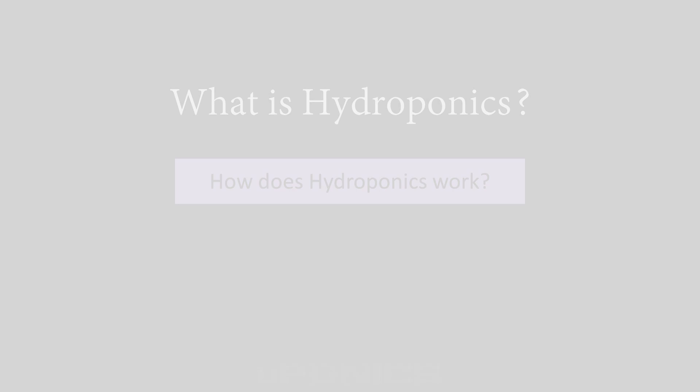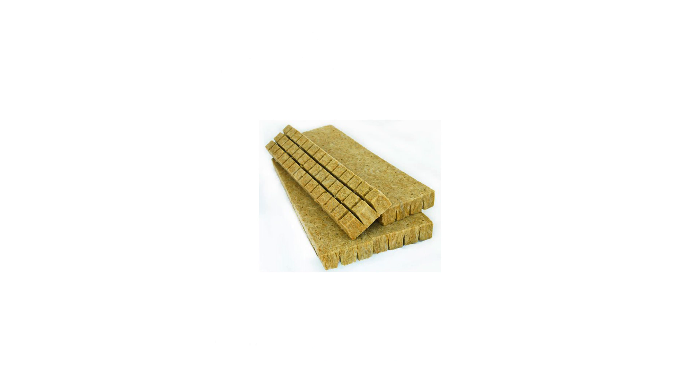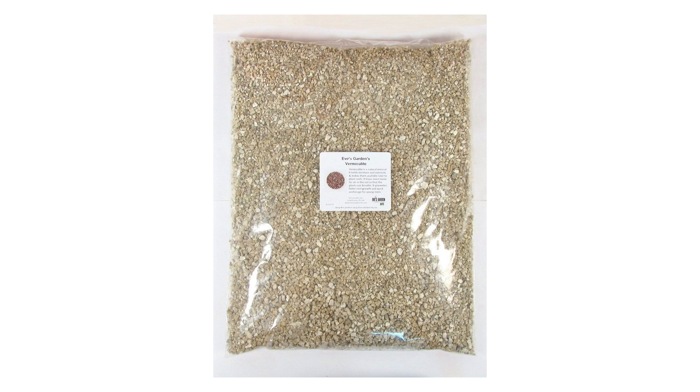Examples of these grow mediums include clay pellets, rock wool, perlite, vermiculite, coconut fiber, grow stones, and lava rocks.